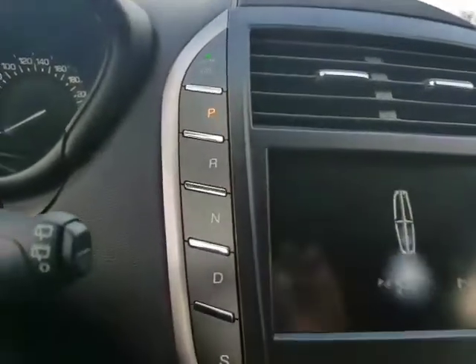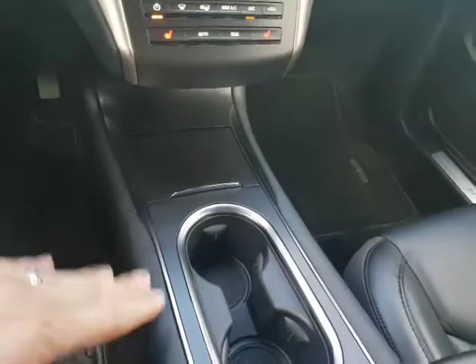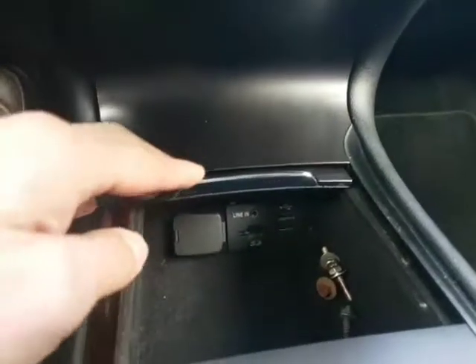Auto headlights on the left here. Push button start — very cool how it's integrated into the console right here. You don't lose that space with the gear shifter or anything like that. You've just got your cup holders, USB plug-in, a little more space in here, and tons of storage space underneath.